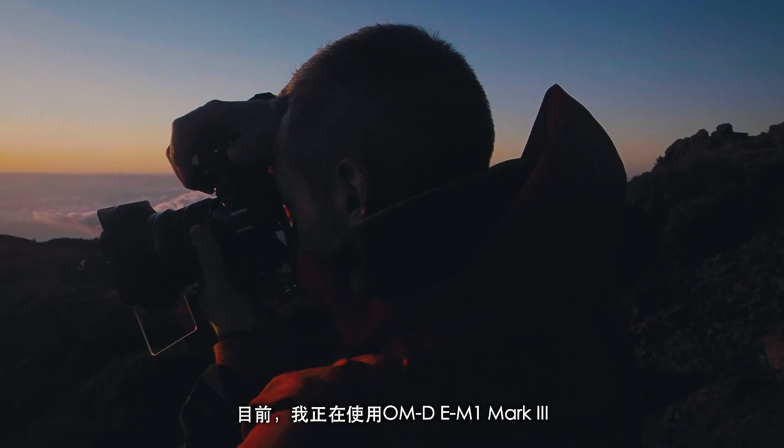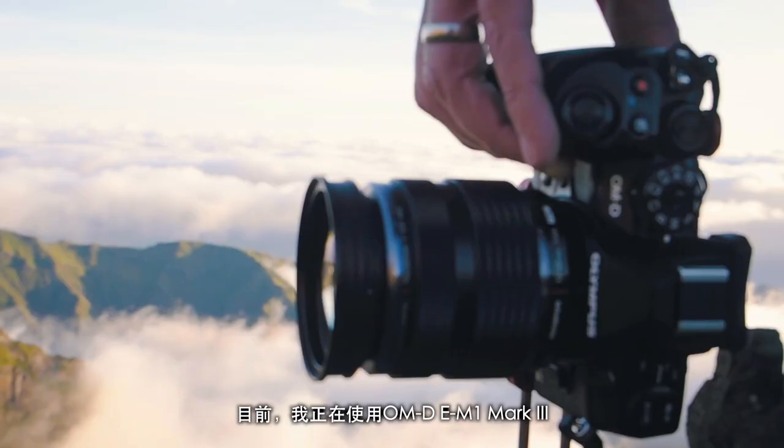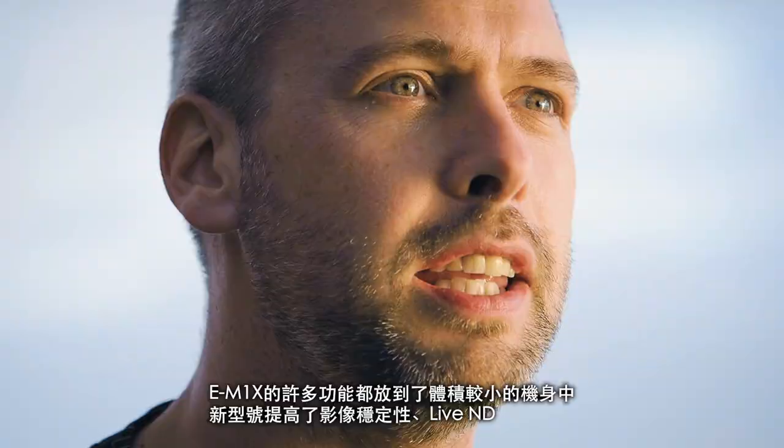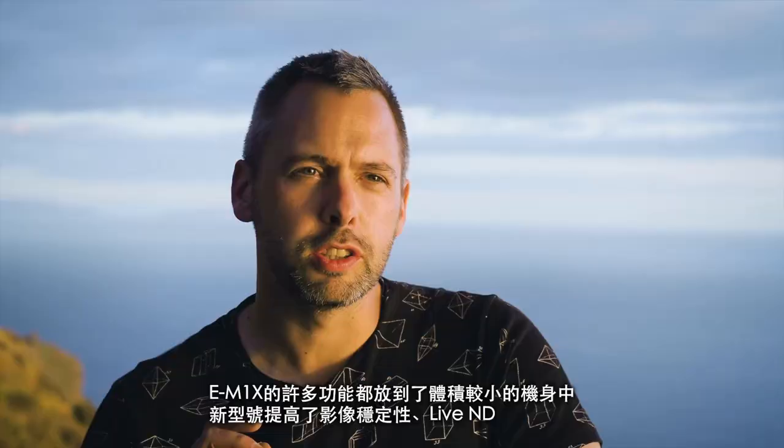Currently I've got the EM1 Mark III with me — brand spanking new. It has loads of the features from the EM1X put down into the smaller body: improved image stabilization, live ND, and handheld high res mode. I've used it loads on this trip — it's a new favourite feature without a doubt.